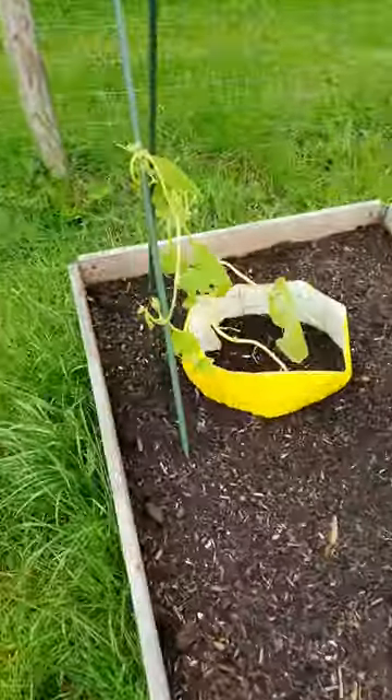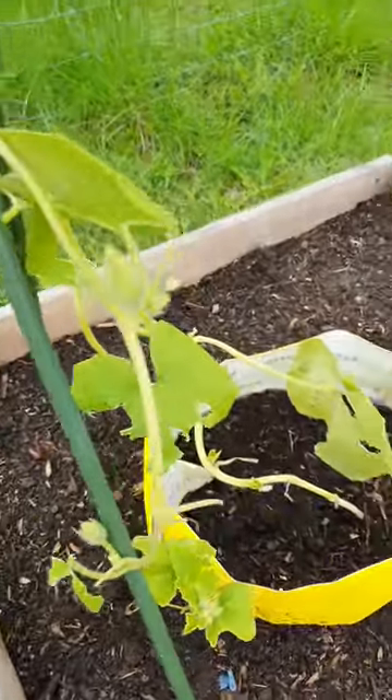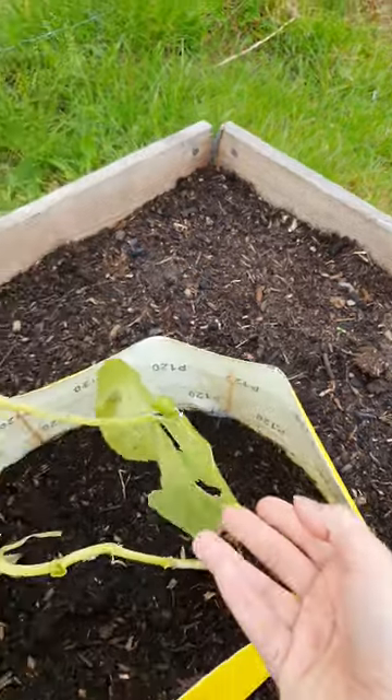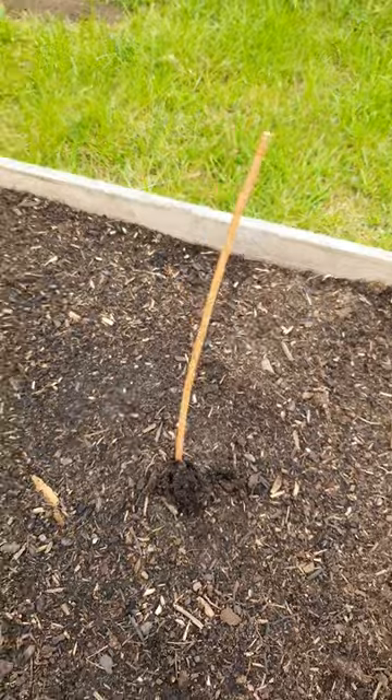Unfortunately, I've had a problem with snails in my bed, so my pumpkin is... hopefully it'll survive. I've already lost a cucumber.